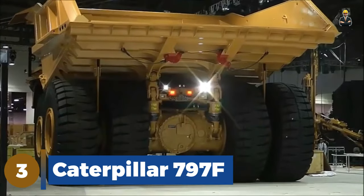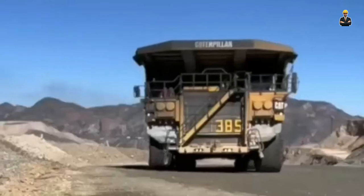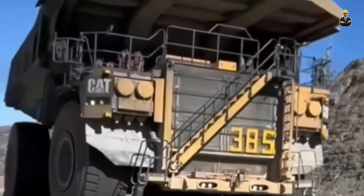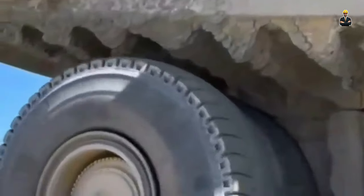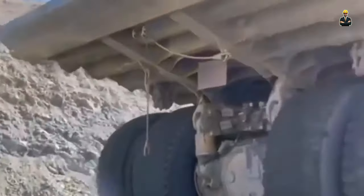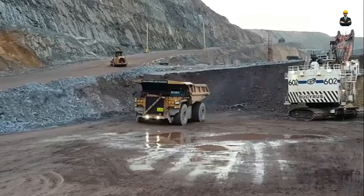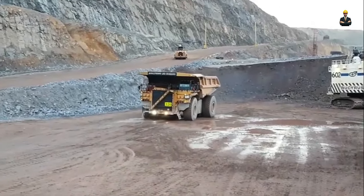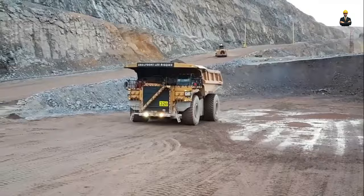Number three: the Caterpillar 797F, the latest model of 797-class dump trucks manufactured and developed by Caterpillar, is the second biggest mining dump truck in the world. The truck has been in service since 2009 and can carry 400 tonnes of payload, compared to its predecessor models — the 797B and the first generation 797 — with payload capacities of 380 tonnes and 360 tonnes respectively.